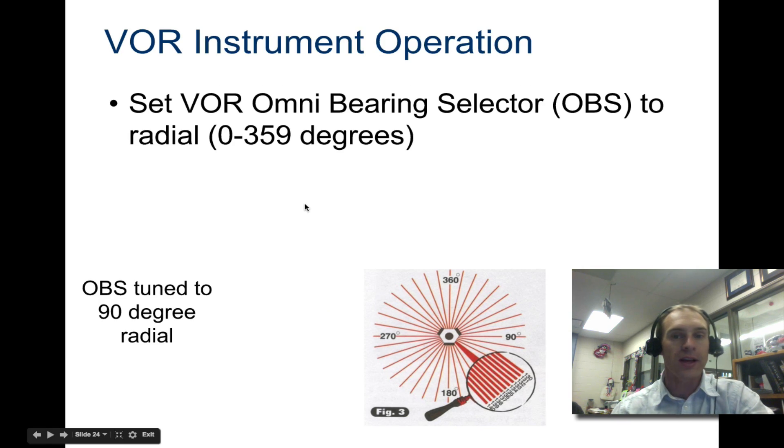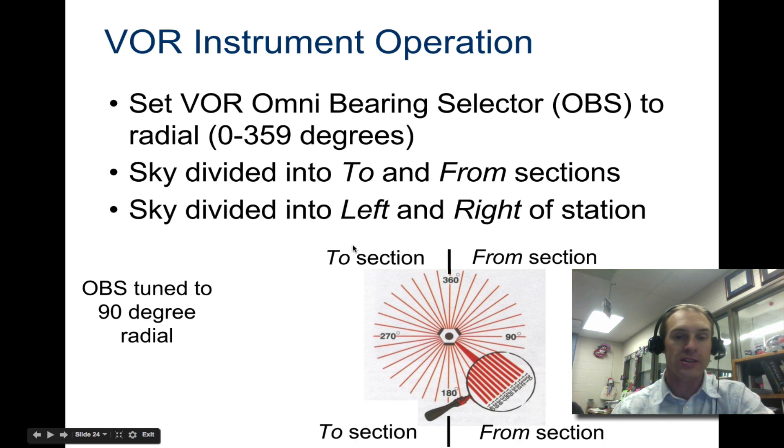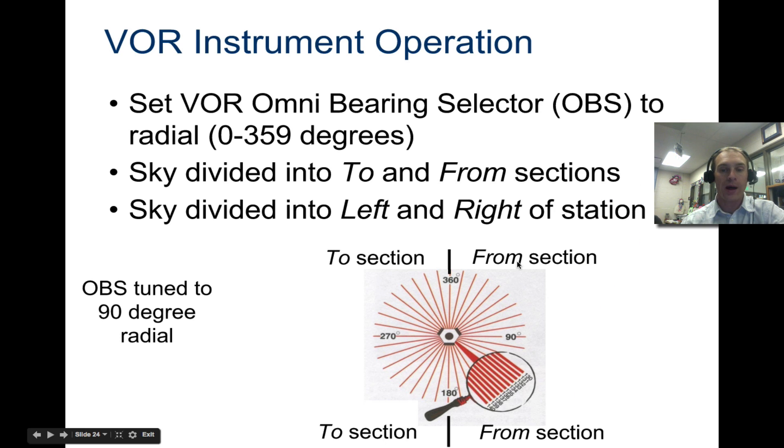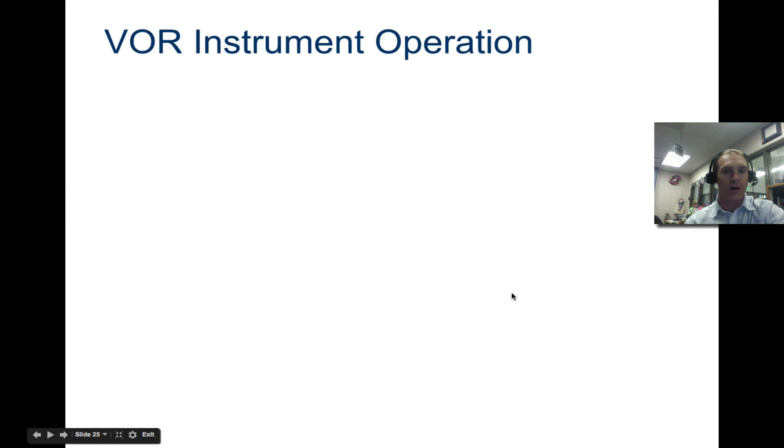If you set your VOR Omni Bearing Selector — the OBS knob — to a radial, you can use it to tune where you want to go. The sky is divided into 'to' and 'from' sections and left and right sections. 'To' is forwards, 'from' is backwards, and then you have left and right of the station. For example, if you're traveling at 180 degrees that's 'to,' and 360 degrees is 'from.' 270 is right and 90 is left — it depends on which direction you've set your VOR.